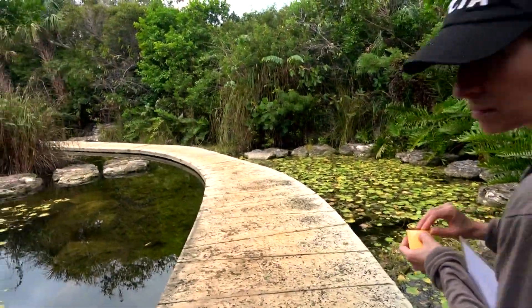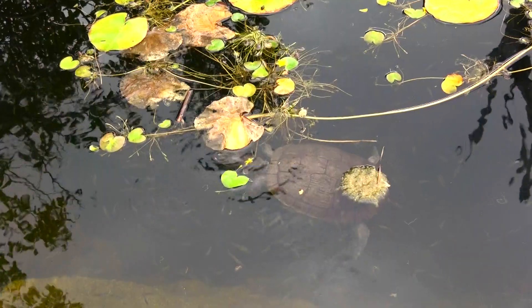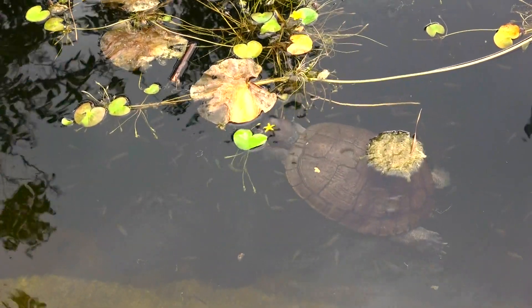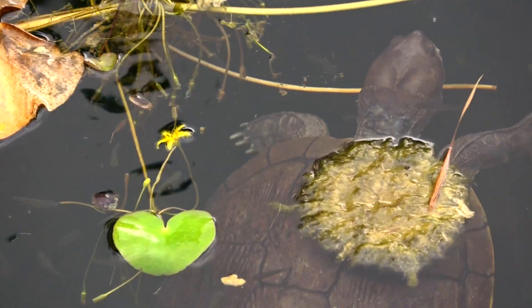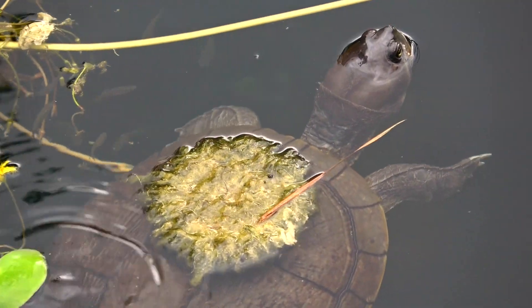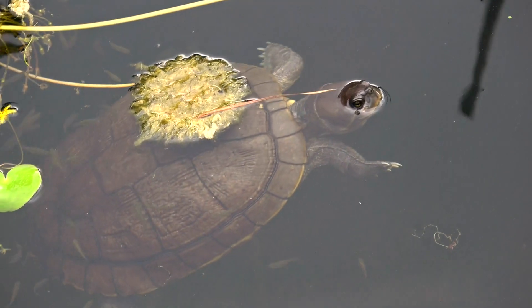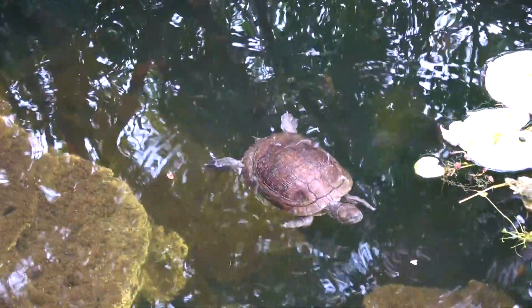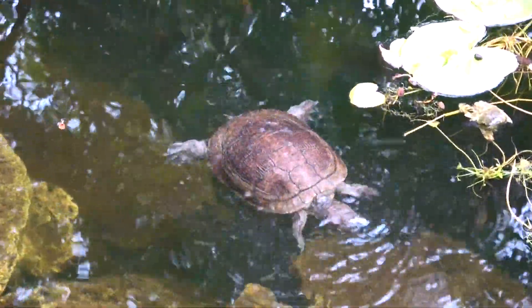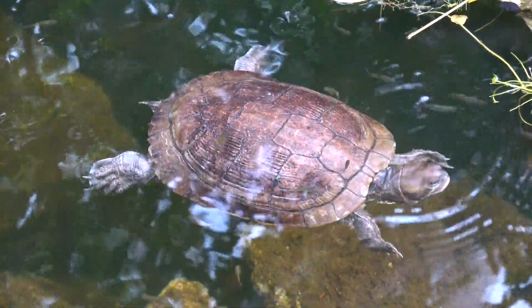And you know who else loves to vibe with water? Turtles. The streams here provide a habitat for these Bahamian slider turtles. Originally thought to be a species native to Jamaica, new evidence suggests these important members of the ecosystem were here in the Bahamas long before anywhere else. They help keep the water clean by eating algae and potentially harmful insects.